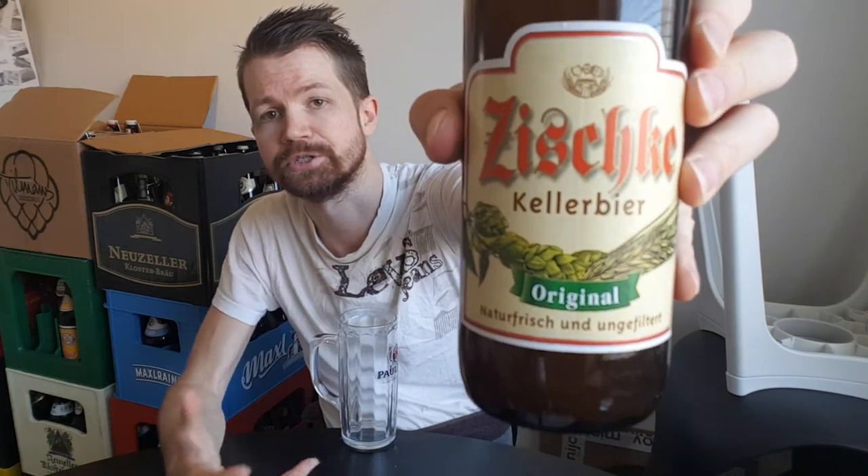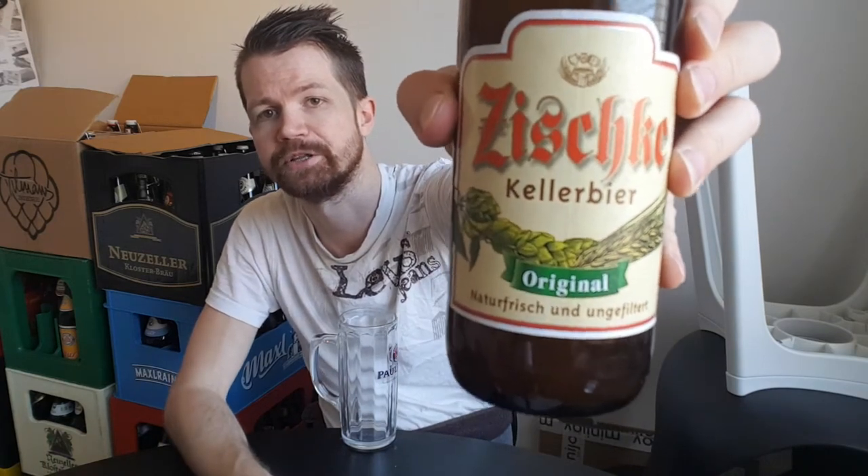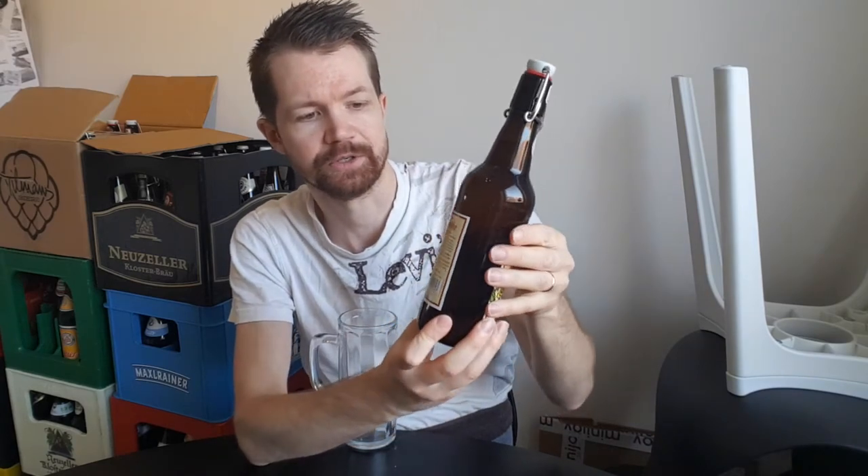Traditional Naturfrisch ungefiltert — Siske Kellerbier Original. This gives a really nice impression to me, it shows a bit of an old style and that they care about the quality of the beer instead of making a modern label. Still, it looks very nice in my opinion. There's the back label also, and of course it's unfiltered, which is what a Kellerbier is.